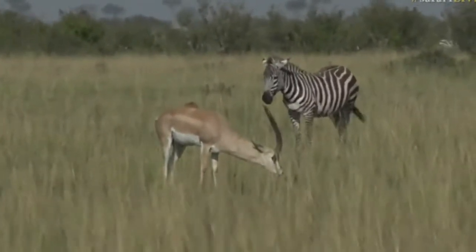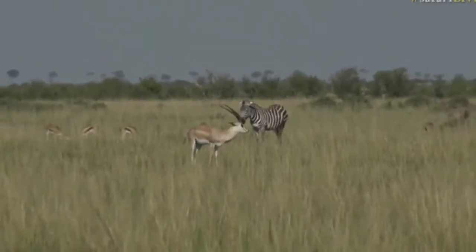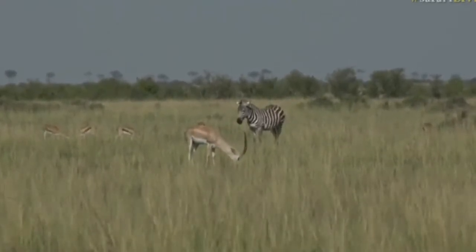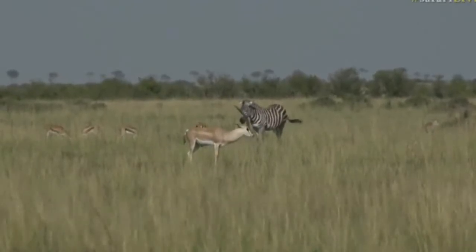That zebra is not doing itself any favours. If you're on television, you might want to perk your ears up slightly — you look a bit like a donkey. Three species in, well, half a frame, really.